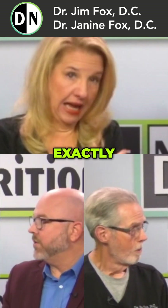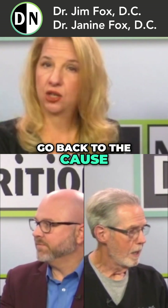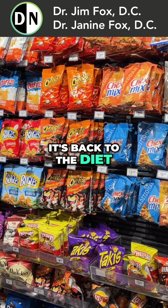By eliminating what's causing it — right, exactly. You always have to go back to what's the cause. Go back to the cause. Typically, it's back to the diet.